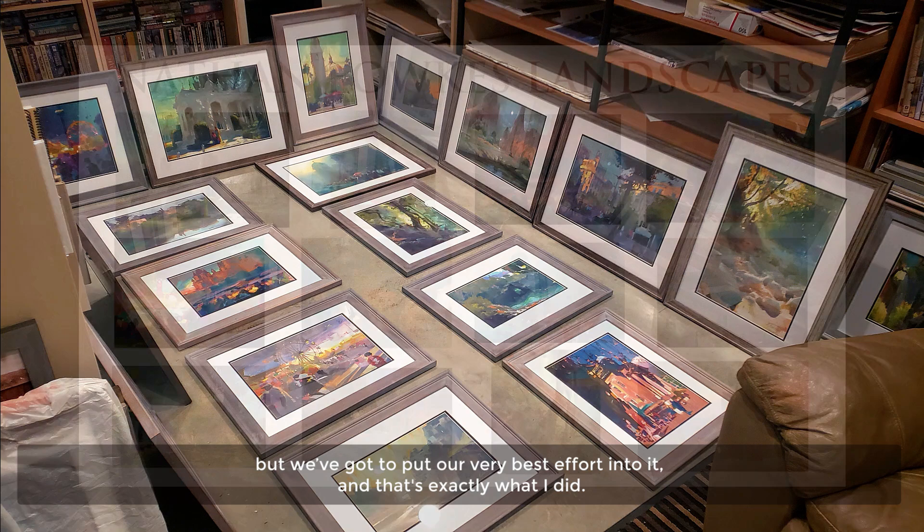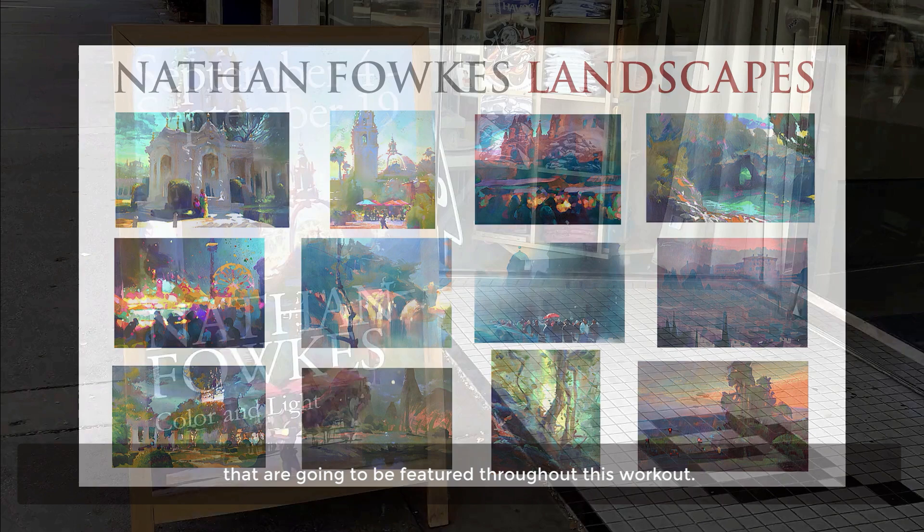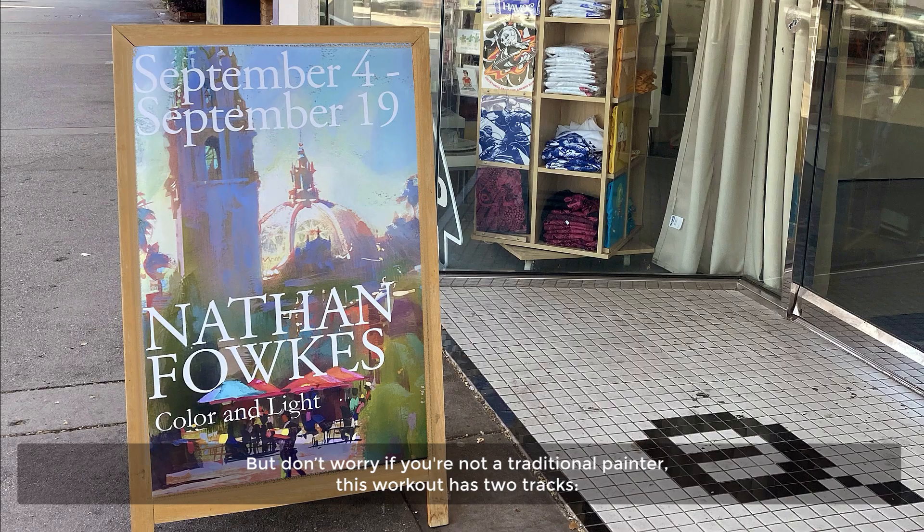I designed and executed 21 new paintings for a personal gallery show that are going to be featured throughout this workout. But don't worry if you're not a traditional painter — this workout has two tracks: digital painting and traditional painting.